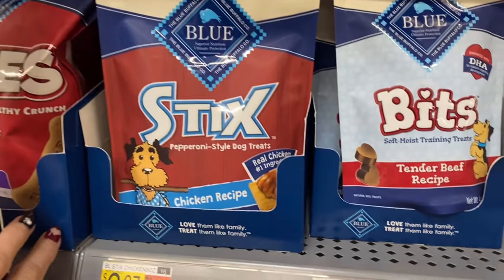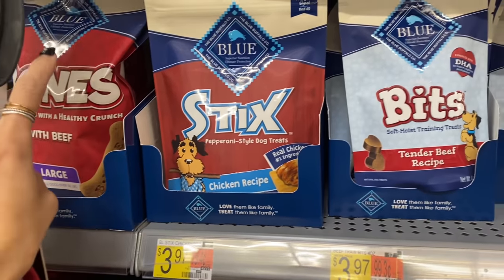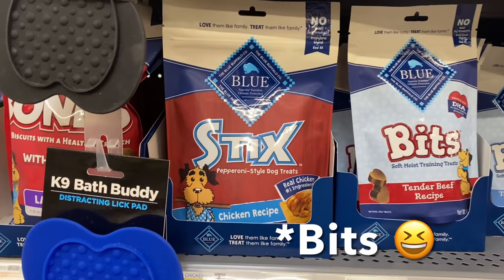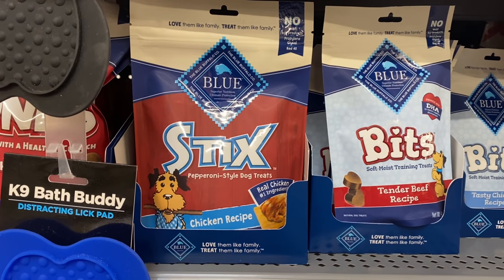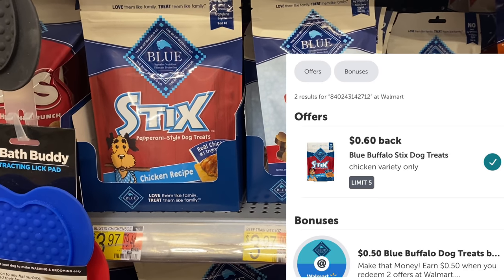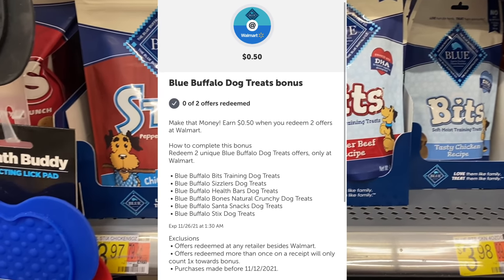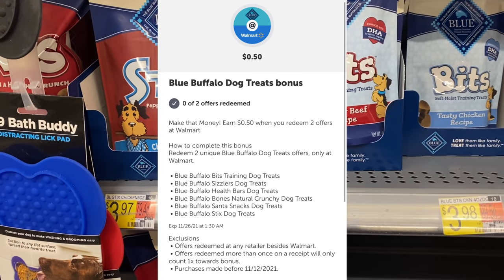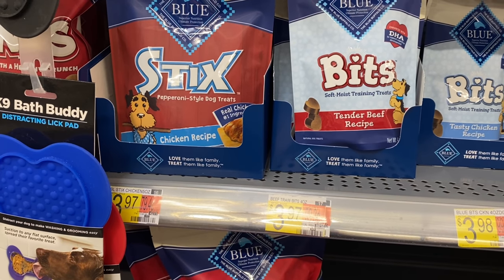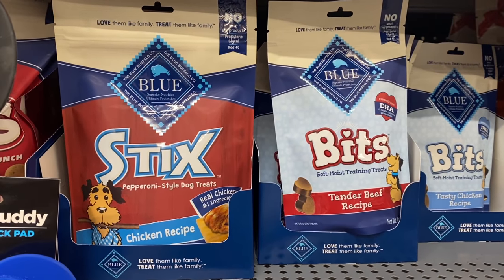Another Blue Buffalo dog treat deal — these are $3.97 each. The sticks, bites, and bones are all available. Grab two for $7.94 total. On Coupons.com they have $1 back per bag — so $2 total — plus $0.60 ibotta for each one. Buying two different ibotta offers gets you a $0.50 bonus, bringing your final cost to $4.24 for both bags. That's almost like a buy one get one free deal.